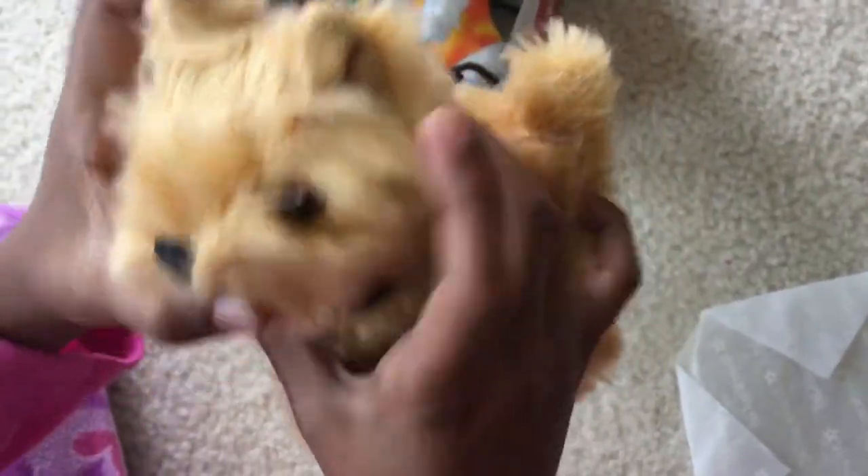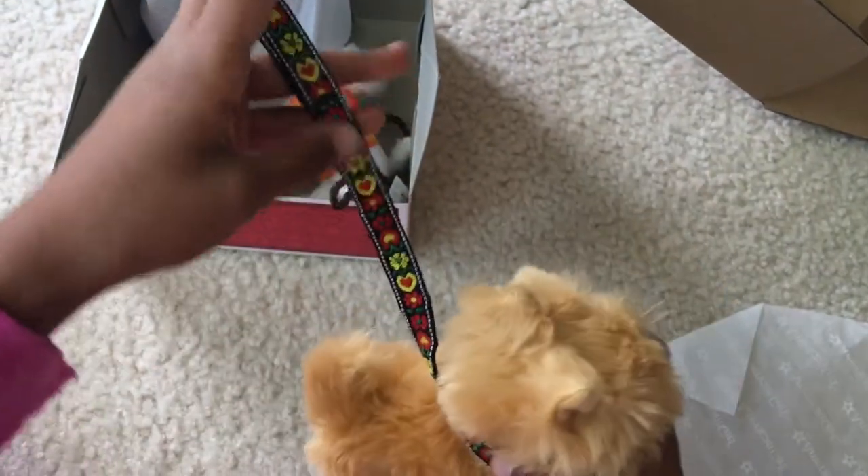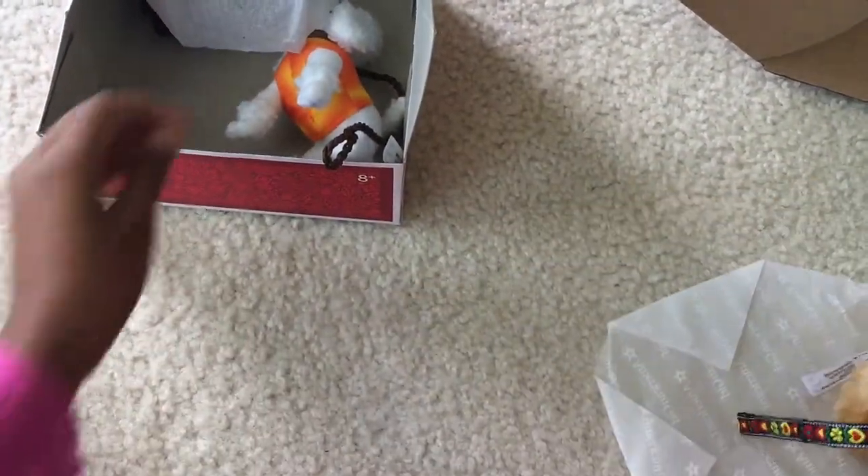Here is a terrier with a colorful leash. It has hearts and flowers on it. How pretty!